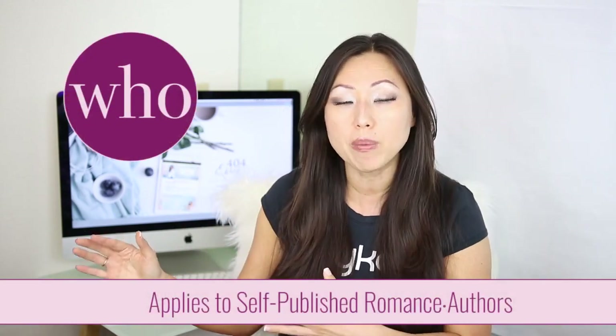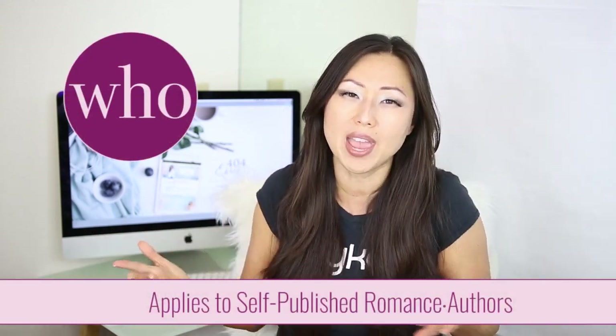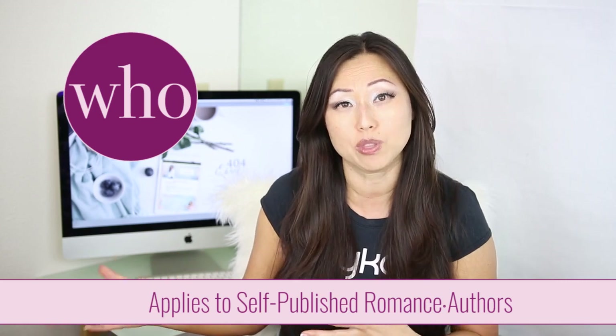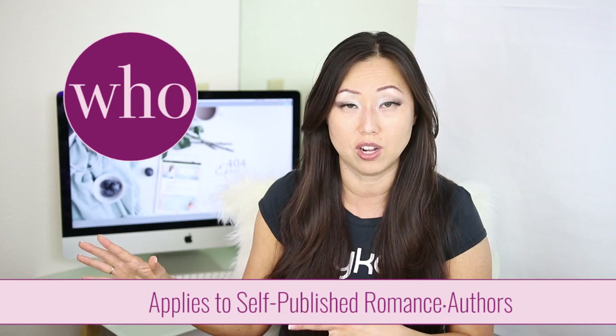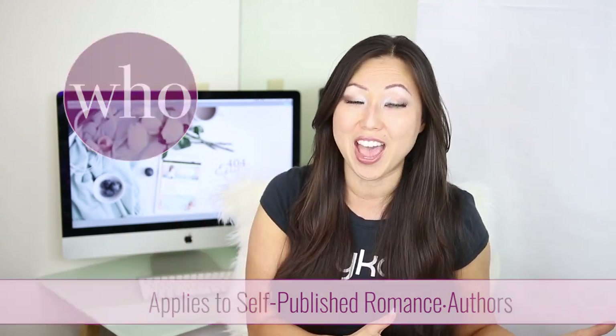By far the number one criteria on what is going to help market and sell your book is your book cover. Now just to be clear, today is only for romance authors who are self-published, because if you are traditionally published, your publisher is going to take care of that and sometimes you may have little to no say in what the book cover looks like. So this advice is not applicable to traditional publishing. If you are a self-published romance author, here are the five steps you want to take.